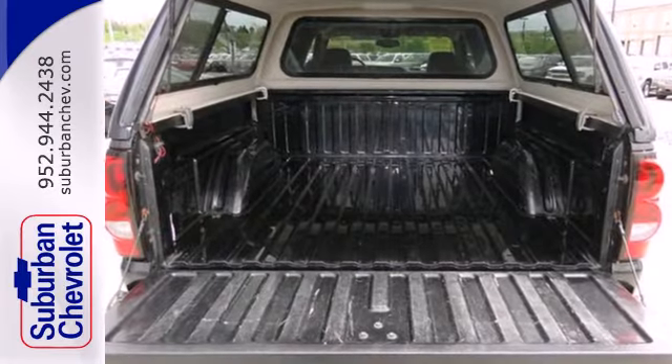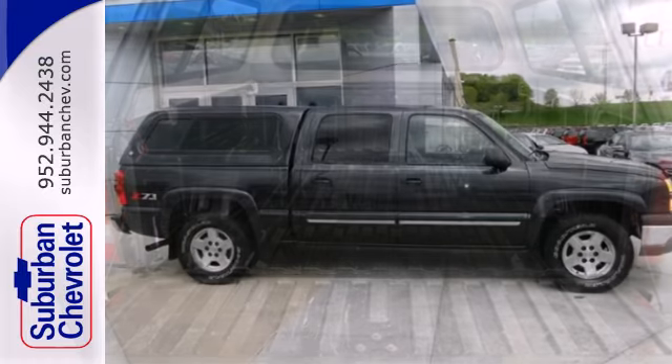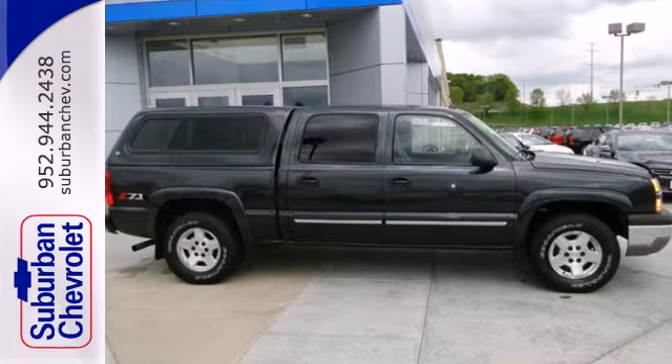It also comes with a rear step bumper, a powerful Chevy engine, four-wheel anti-lock vented disc brakes, and gas pressurized shocks.